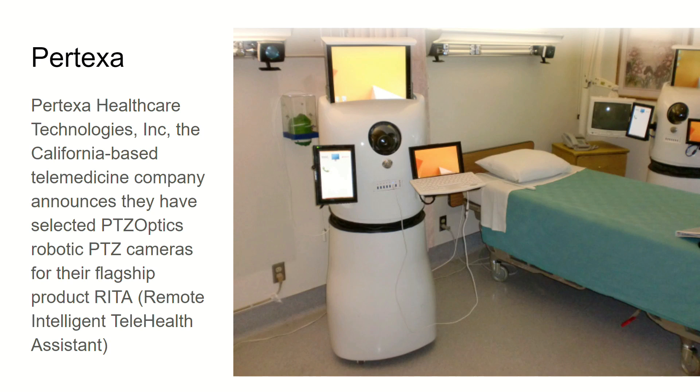Protexta Healthcare also uses PTZOptics cameras in their flagship RITA — the Remote Intelligent Telehealth Assistant. And there are many, many more. That almost looks like it has ears — it does look like a funny little cart.